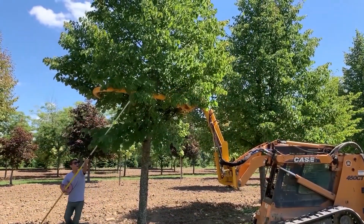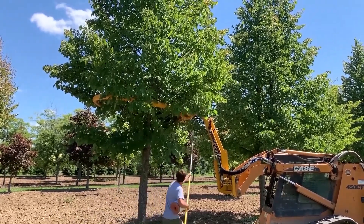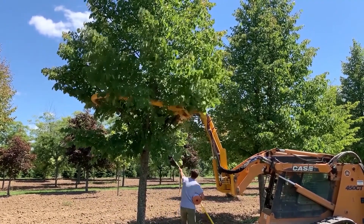Using it is pretty straightforward, even for someone who's more used to building birdhouses than skyscrapers. Just keep it well-oiled and check the screws every now and then, and you're good to go.